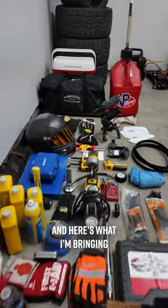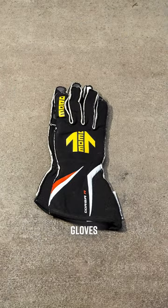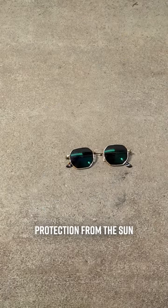I'm going to my local track this weekend, and here's what I'm bringing: helmet, gloves, closed-toed shoes, and protection from the sun.